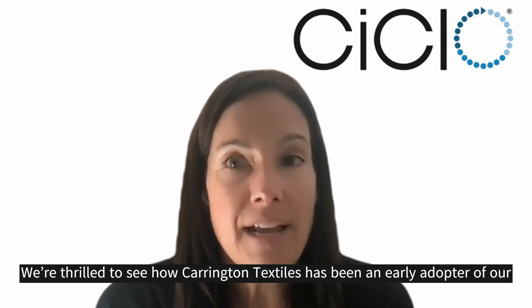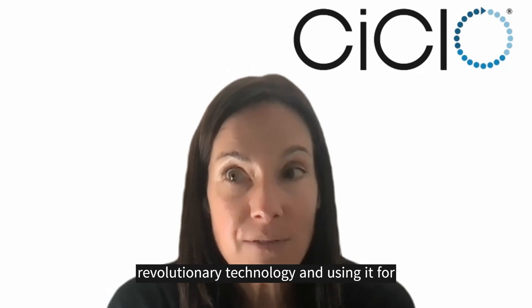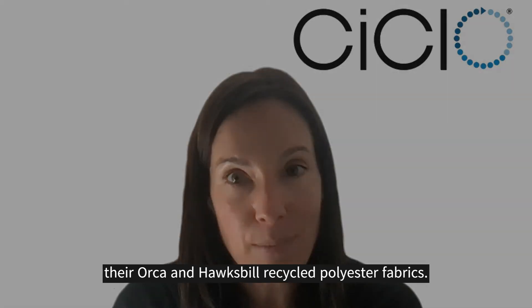We're thrilled to see how Carrington Textiles has been an early adopter of our revolutionary technology and using it for their Orca and Hawksville recycled polyester fabrics.